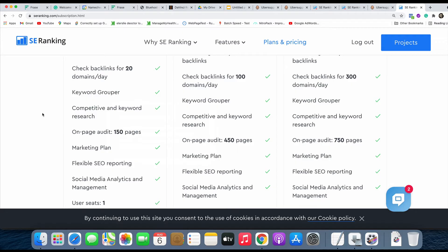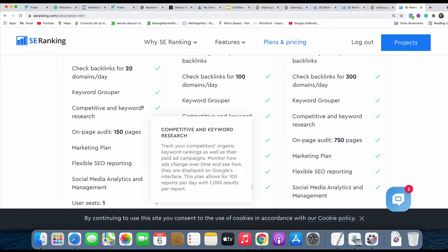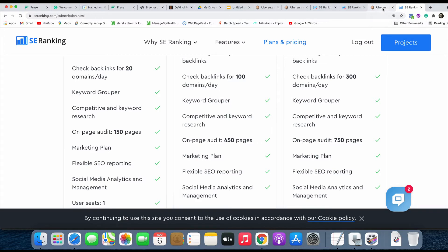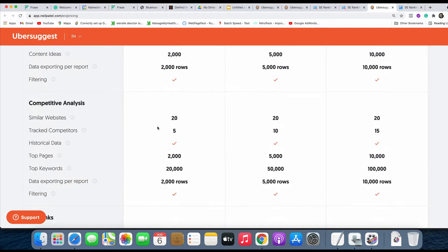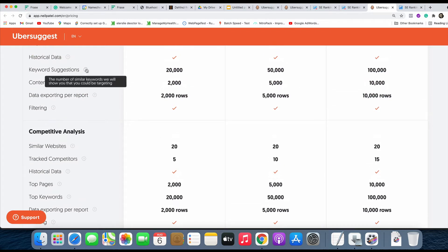Next we look at competitive keyword research. SE Ranking gives you 100 reports per day, each allowing 1,000 results — that's a total of 100,000 keywords you can interrogate every single day, renewing at the end of each day. Ubersuggest works differently — their keyword interrogation limit is 20,000, and it doesn't specify if this is per day or per week; I'm assuming it's a total for the whole project. So SE Ranking is a clear winner here, particularly if you do a lot of keyword research and are looking for low-competition keywords.